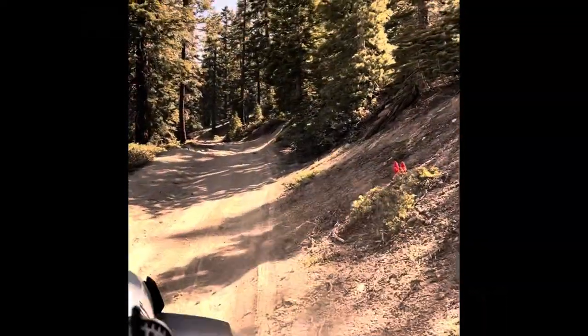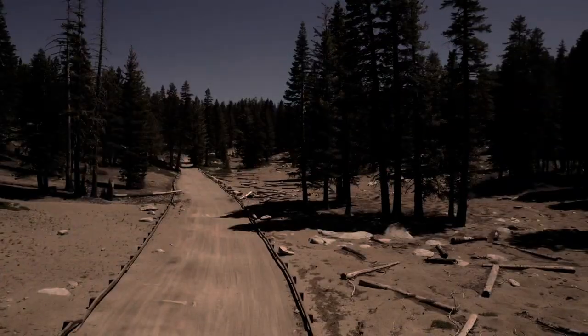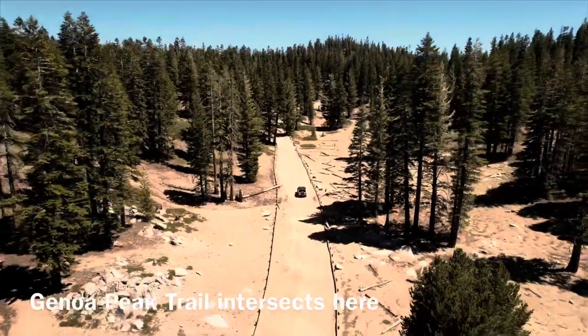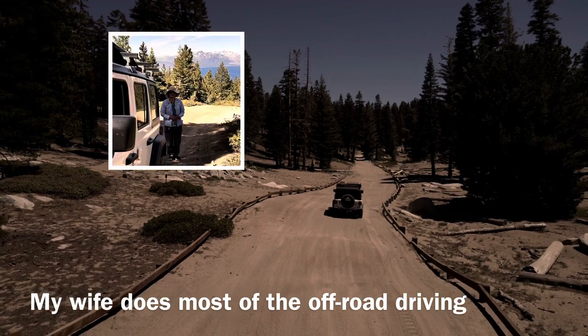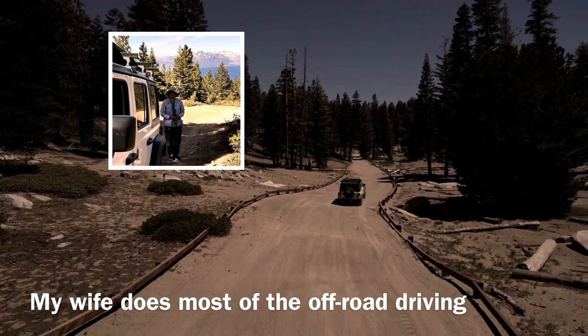You start climbing right away after leaving the trailhead until you reach a wide road with fences on the side. From here you can access Genoa Peak Road. We chose to head towards Trail 14 North 33 and do the loop clockwise.